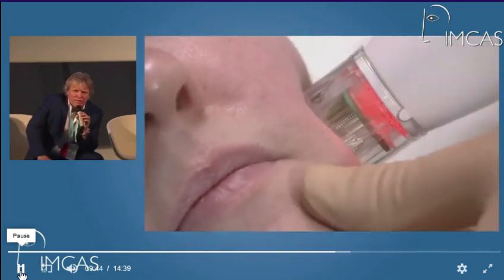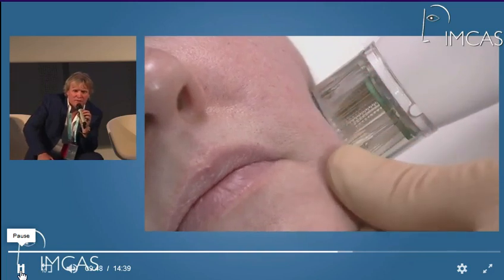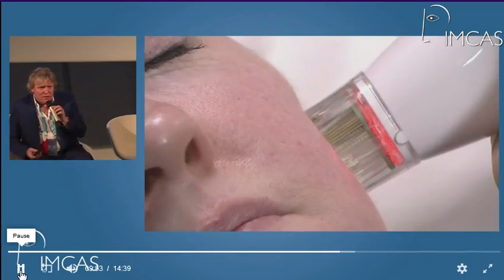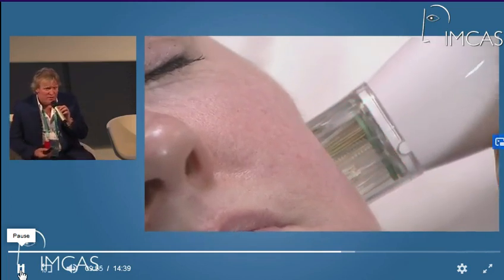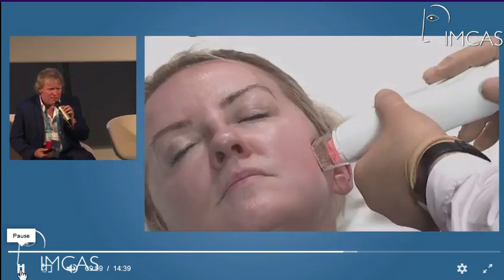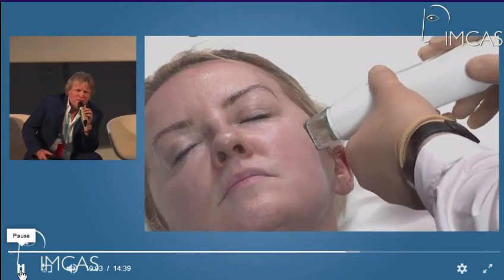Usually we leave a period of about a month or 40 days between each treatment. Different clinics charge different amounts — we charge about 400 euros per treatment. I particularly want to see the results of the study on necks and jawlines.